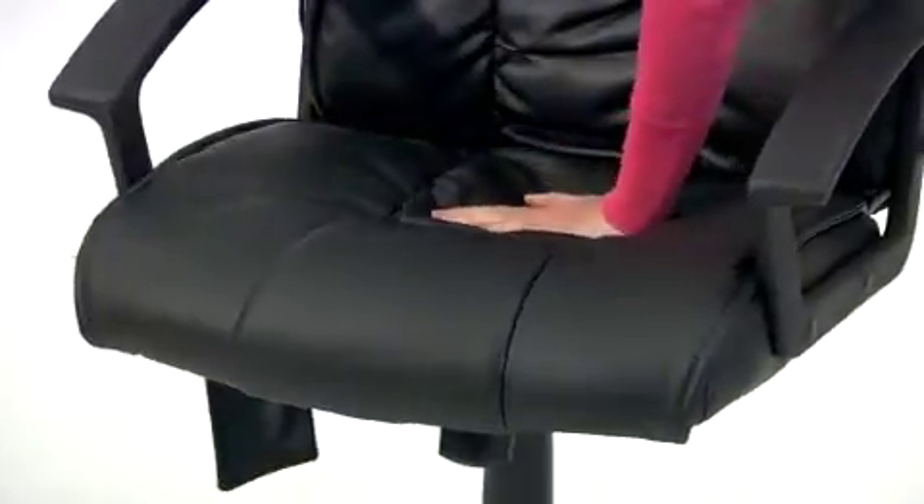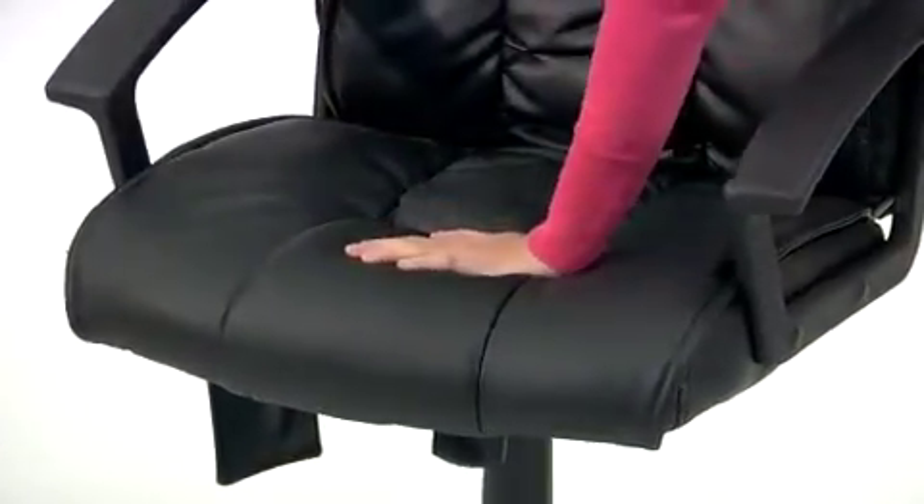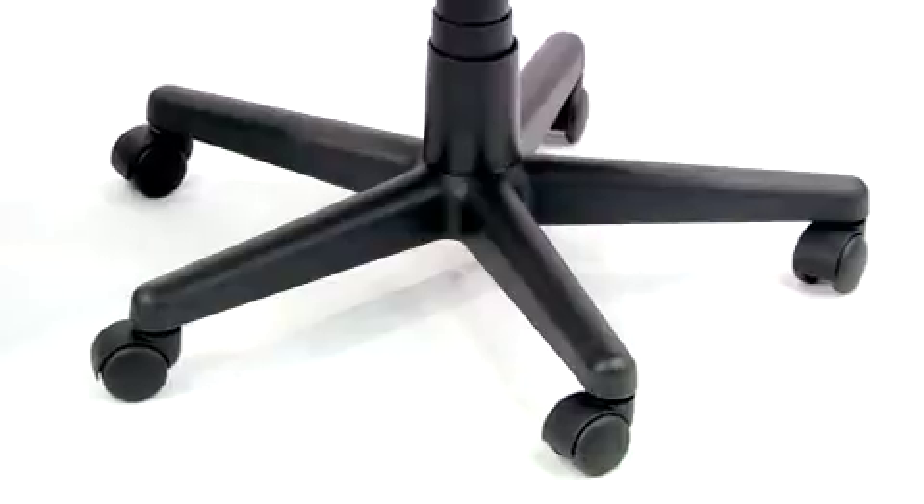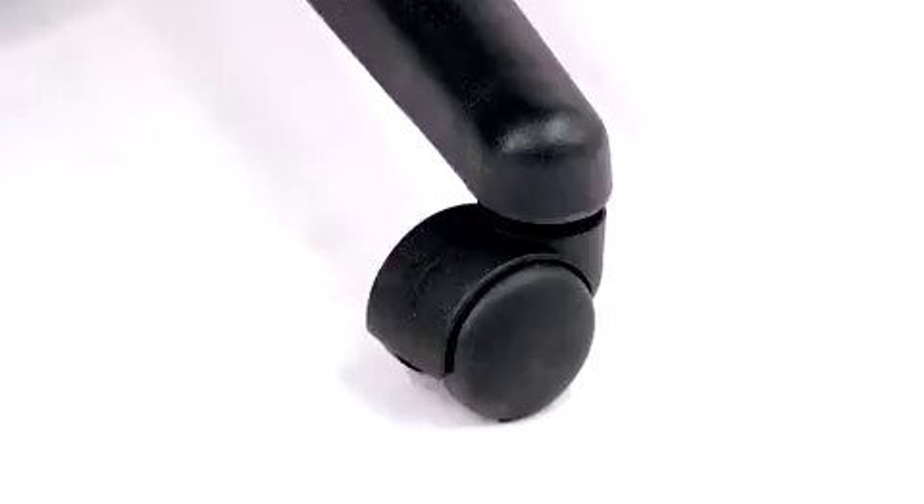This chair incorporates double padding, which is both fire-retardant and comfortable, and covered with soft black leather upholstery in the seat and the back. The arms and base are both made of heavy-duty nylon for durability, and the base is fitted with five dual-wheel carpet casters for better load distribution and easy movement in any direction.